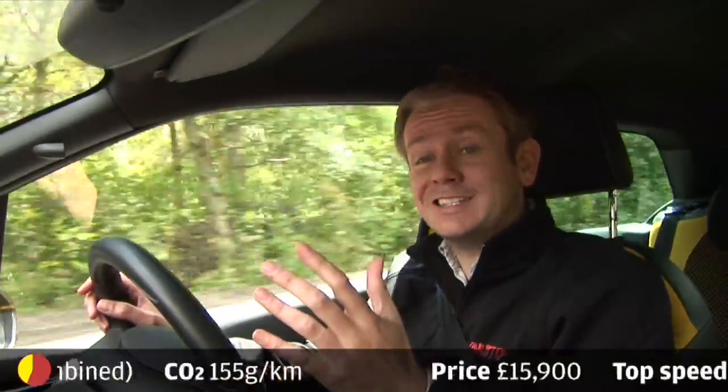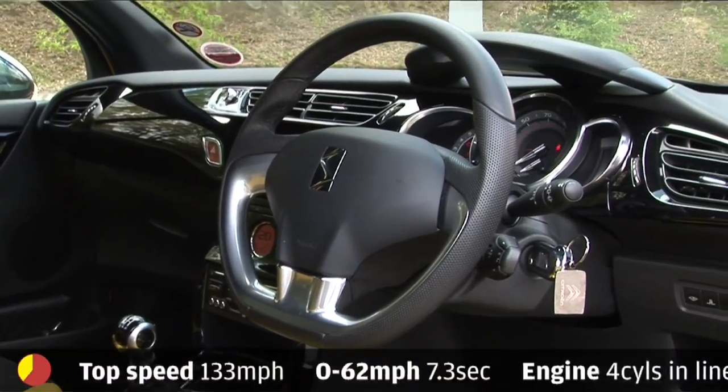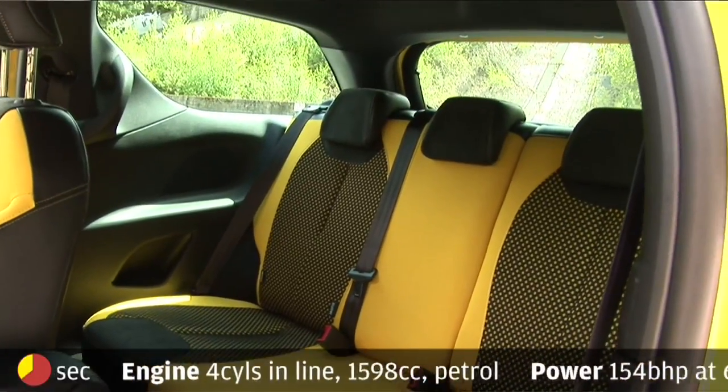Practicality. While you've got less versatility in this than you would a regular five-door hatch, there is more rear accommodation and more boot space than you get in the Mini or the Fiat.